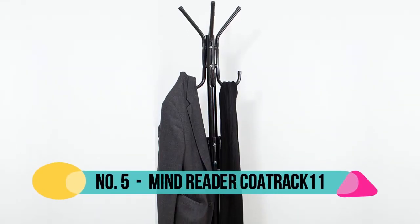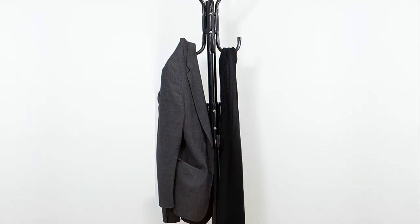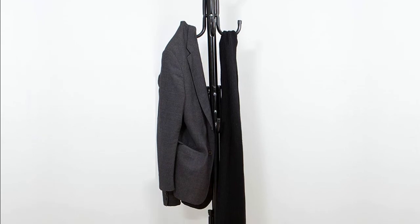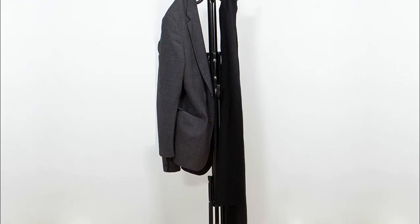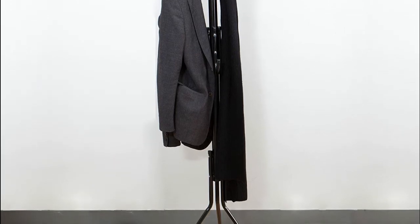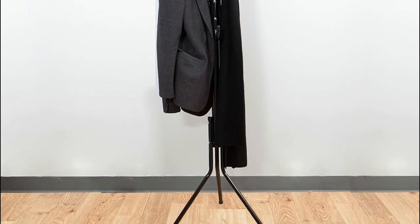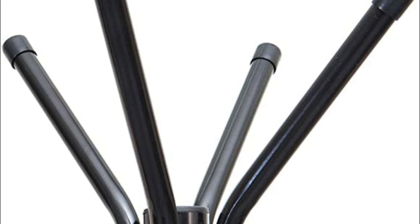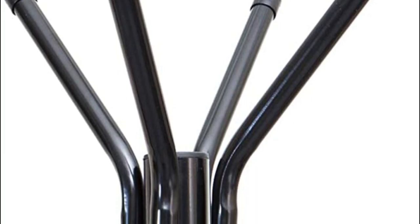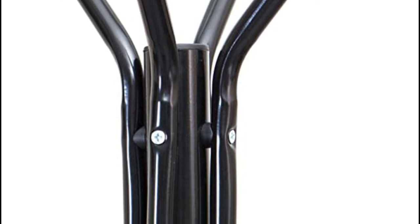Number 5: Mind Reader. This freestanding rack not only comes with one but three tiers of hooks — that's 11 organizing hooks in total. The assembly takes minutes. No need to purchase your own tools as this item comes shipped with the minimal tools necessary to get this coat rack ready for use. Keep your things and your guests' items organized while saving space at the same time.